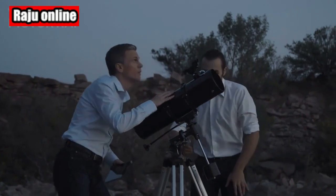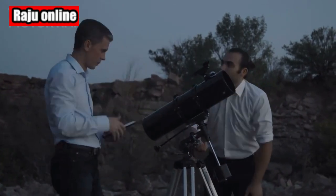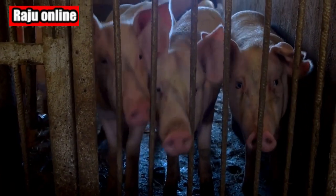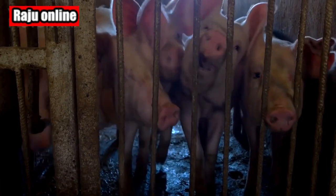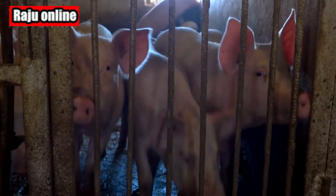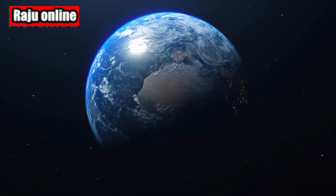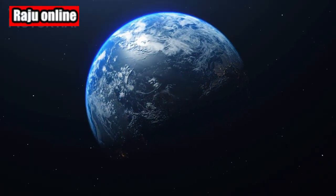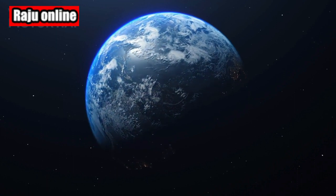Let's dive in. The TRAPPIST-1 system has caught the attention of astronomers around the world. Imagine a star 40 light-years away from Earth, surrounded by seven rocky worlds. Some of these planets even live in the star's habitable zone, where conditions could be just right for life as we know it. Thanks to the incredible James Webb Space Telescope, we now have a chance to study these distant worlds like never before.